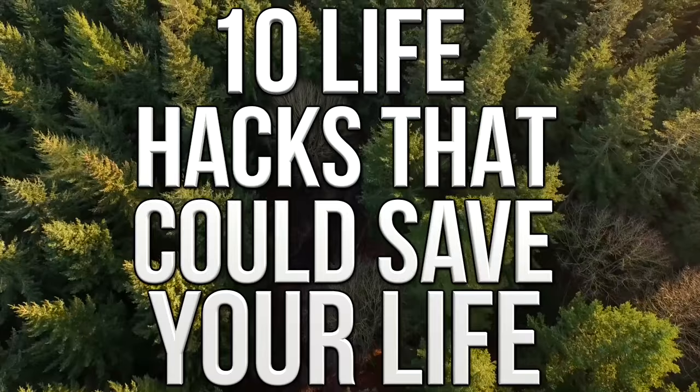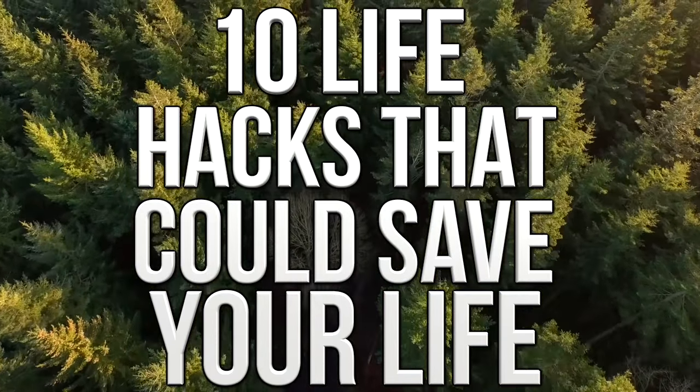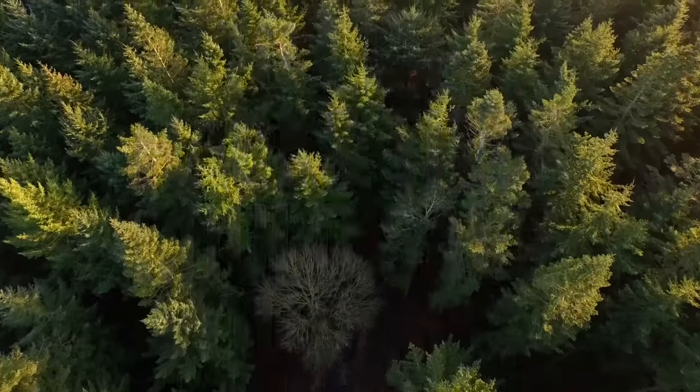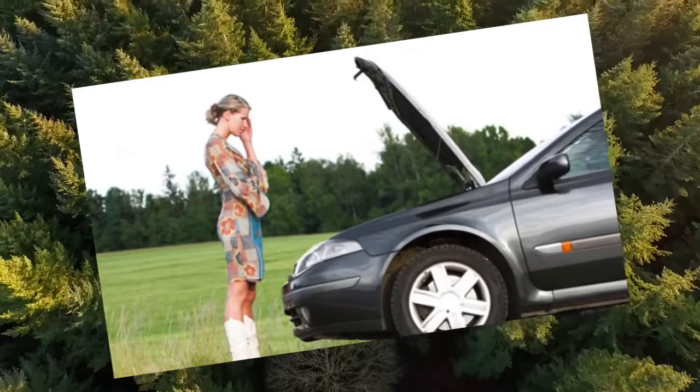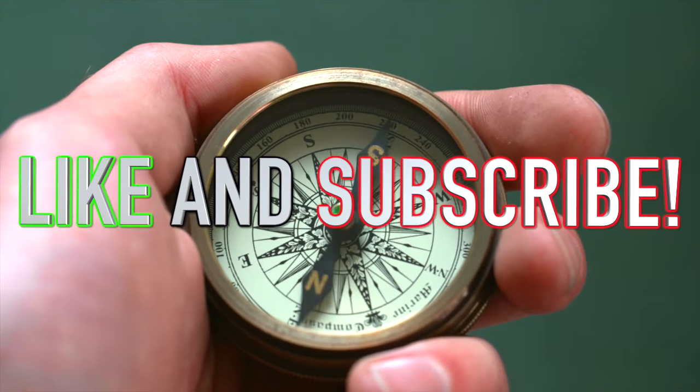Hey guys, what's up, it's Charlie here. Today we're going to be looking at 10 life hacks that could save your life. We all hope we're never in a situation where we need our lives saving, but whether it's something small like your car breaking down in the middle of nowhere to someone trying to kidnap you, these life hacks will give you the best chance of survival.